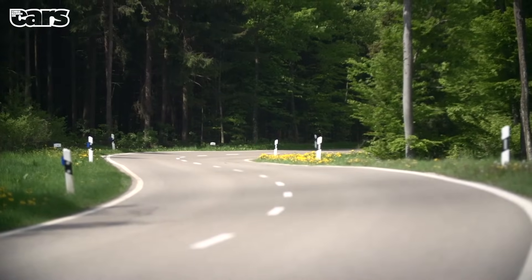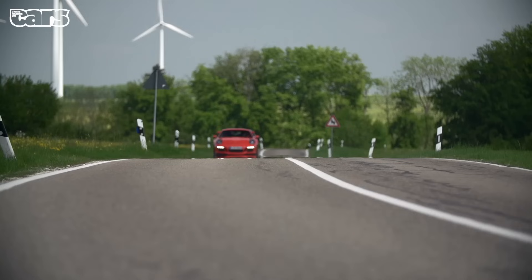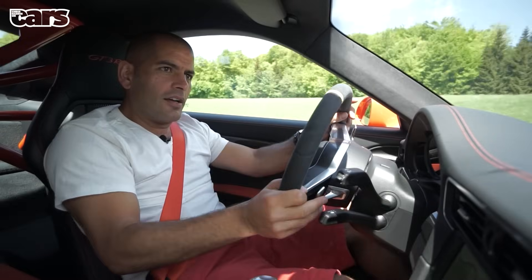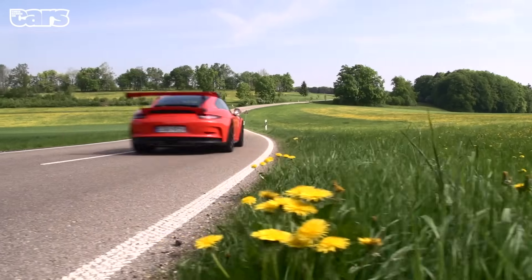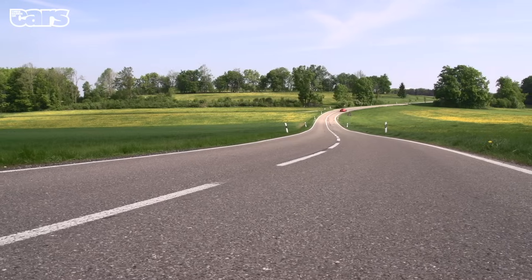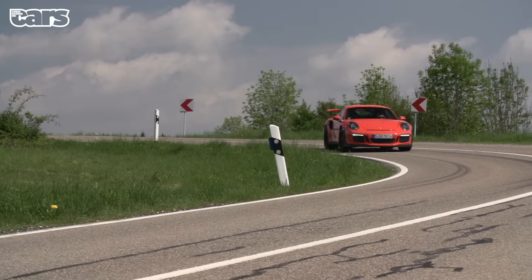You can turn all the traction and stability off, and there's a PDK Sport mode as well, which I think is a bit of nonsense — it makes the shifts feel like the computer is pretending it can't drive properly. There's no doubt it's a sensational fast road car — grippy, accurate, and rewarding, but it is quite easy at times and just goes.